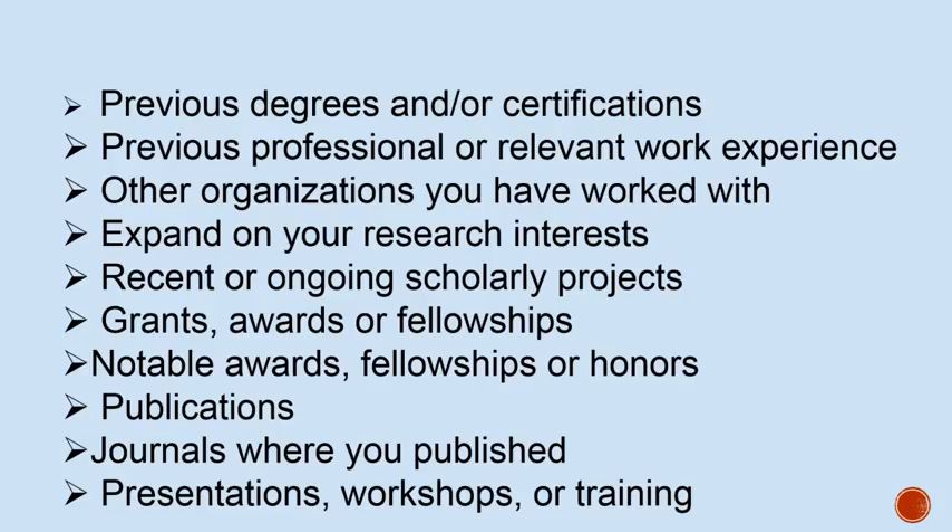Here are some of the details you might want to include in the middle of your bio, depending on how detailed or how long you want it to be. Bios can be anywhere from 100 to 400 words, although most academic bios are around 150 to 250 words.